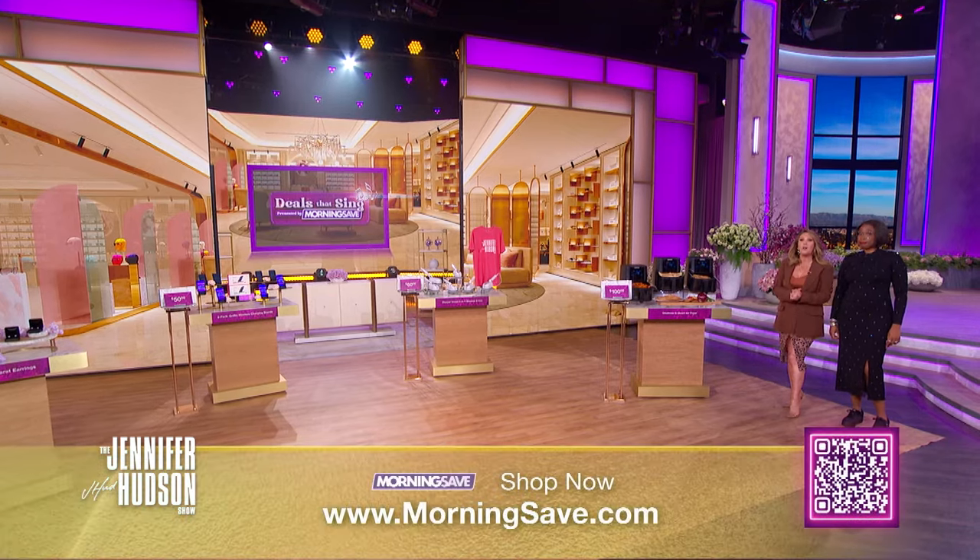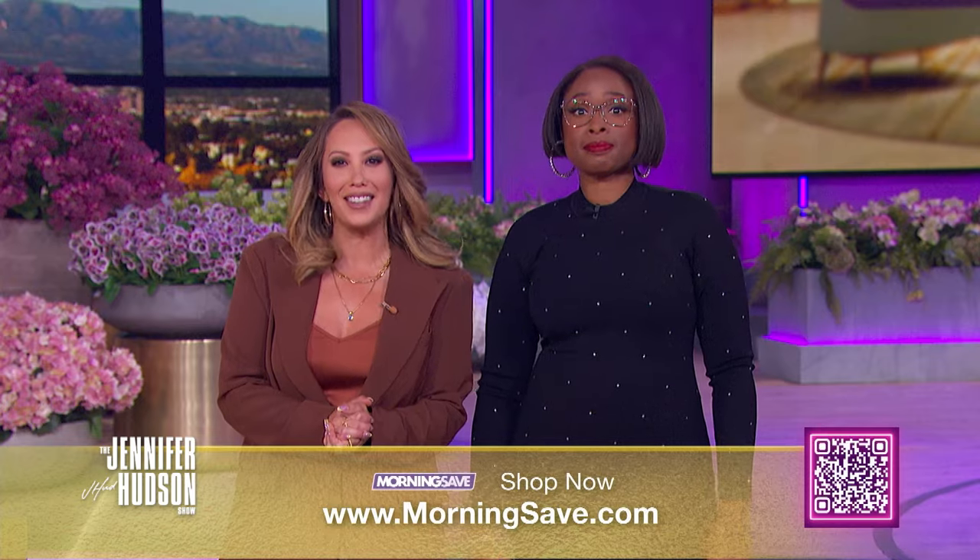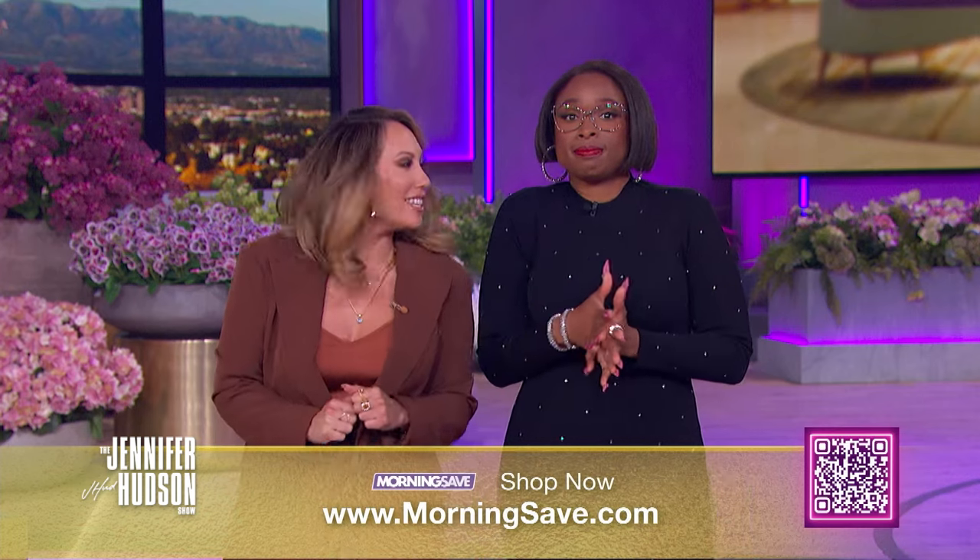That spin was great — I give it a 10. A little retail therapy never hurt anybody, right? And all of you at home can start shopping right now by checking out MorningSave.com or by scanning the QR code below. Let's get started, shall we?